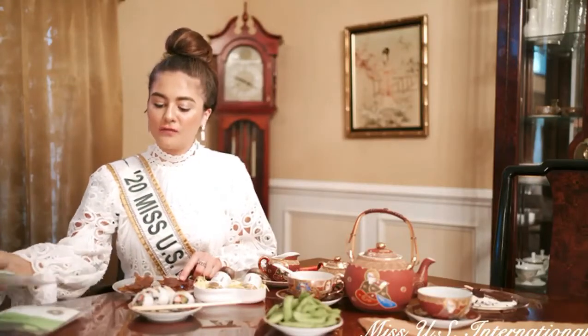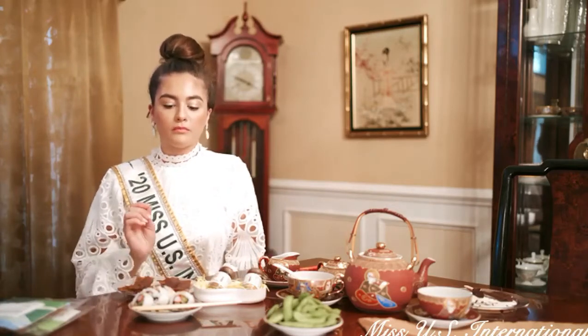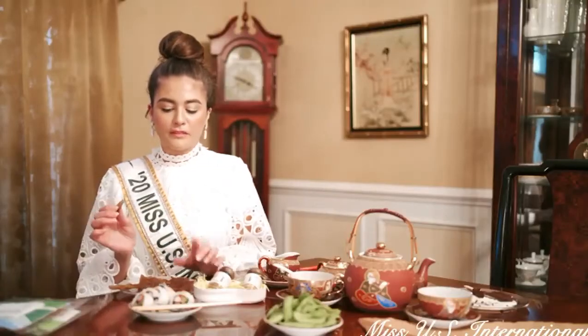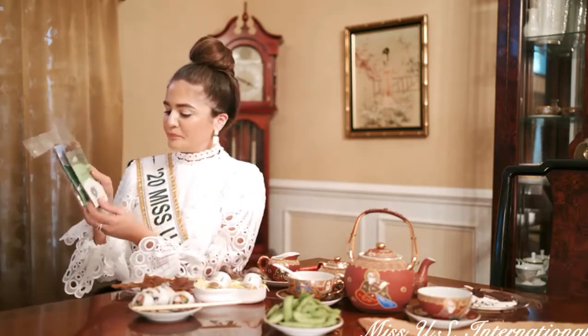So this one is the vegan jerky and this one is the fiber jerky. We're going to try the vegan jerky first. Really good — very different but really good. It's not too much and it's very healthy. And it's only 74 calories. Really good. Everyone has to try this and it just makes you feel so full. Really tasteful and really healthy.